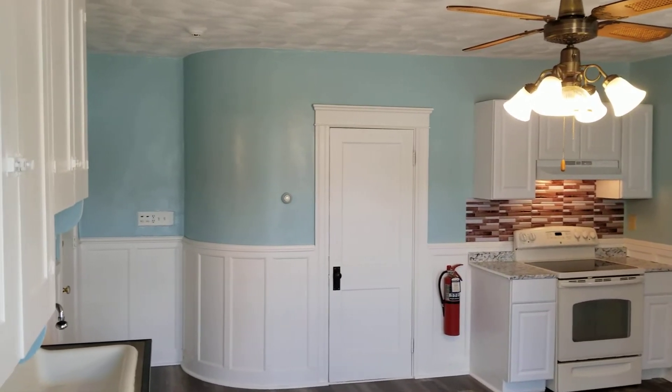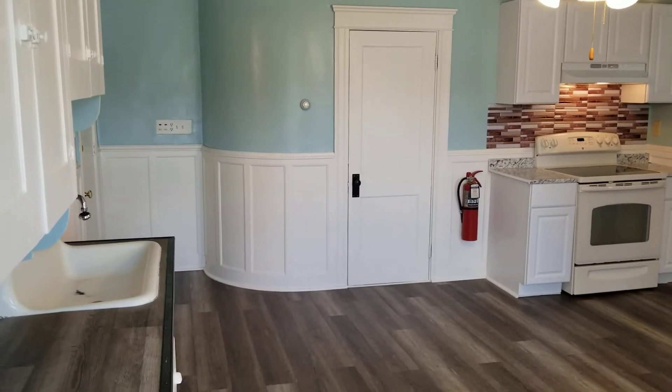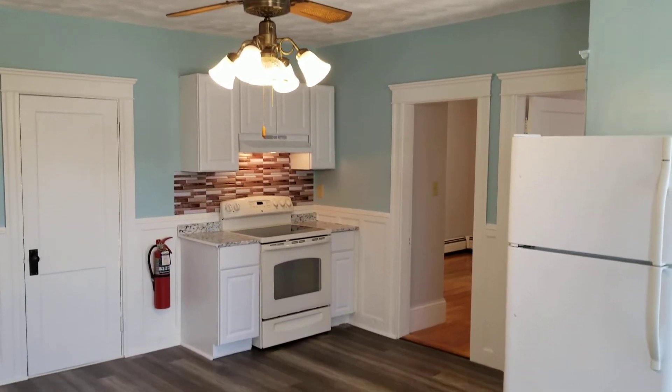Hello everybody, this is Jacob of Nexus and I'm here at 59 Suite Avenue, unit 2R, located in Woodstock, Rhode Island. This is a second floor, recently updated and renovated two-bedroom, one-bathroom unit, and we're going to begin our walkthrough right in the centralized kitchen area.